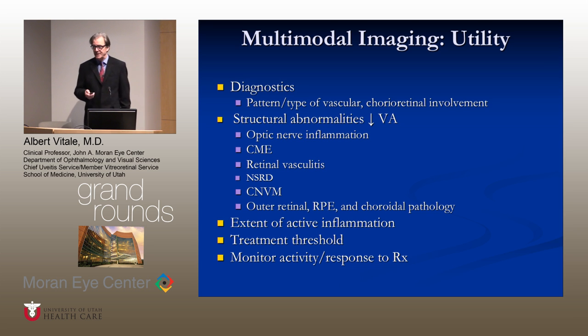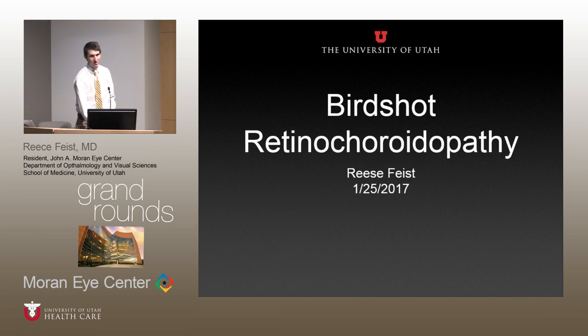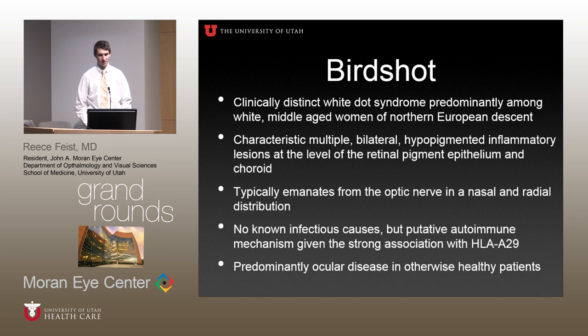We're going to begin with Dr. Weiss, who's going to tell us about birdshot retinochoroidopathy. Birdshot is a clinically distinct form of the white dot syndromes, predominantly among middle-aged white women of Northern European descent. You get these characteristic bilateral hypopigmented inflammatory lesions at the level of the RPE and the choroid, emanating from the optic disc in a predominantly nasal and radial pattern. It's not an infectious cause but a putative autoimmune mechanism, given the strong association with HLA-A29 positivity. It is predominantly an ocular disease in otherwise healthy patients.